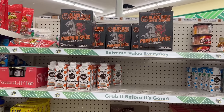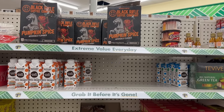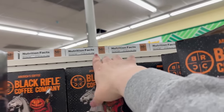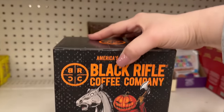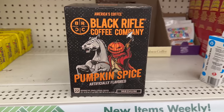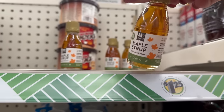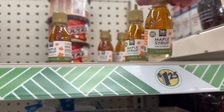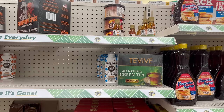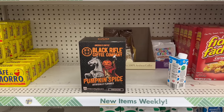These are the Black Rifle Coffee Company Pumpkin Spice pods - I'm stumbling over my words because this is an awesome find! No way, look at this - you get 22 pods for $1.25! Oh my gosh, that is awesome! You just never know what you're going to find at Dollar Tree. I'm definitely getting one of those. And this cute little maple syrup - if you're doing breakfast in bed for your significant other for Valentine's Day, pick up some of those! I can't believe this find.